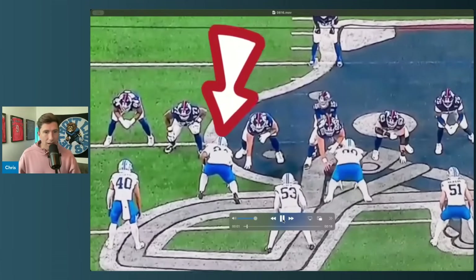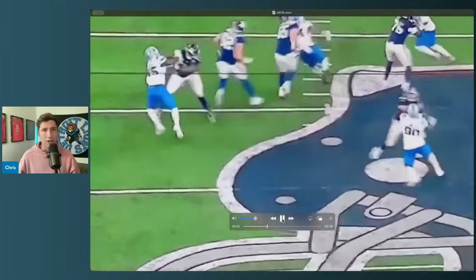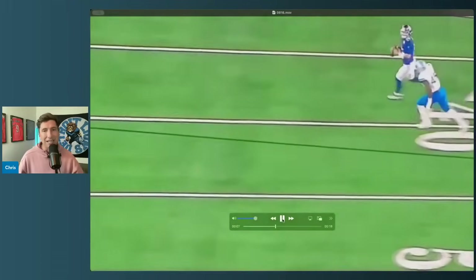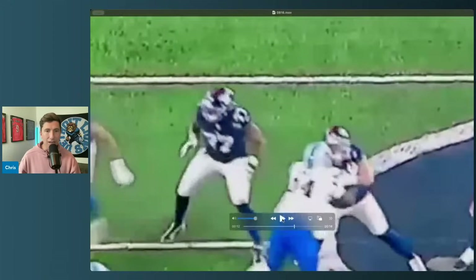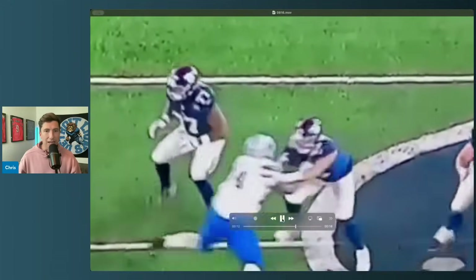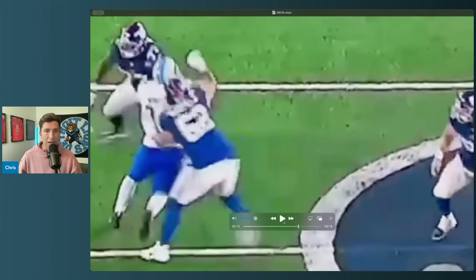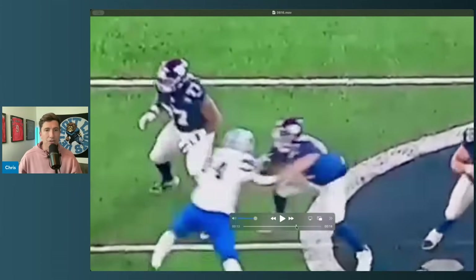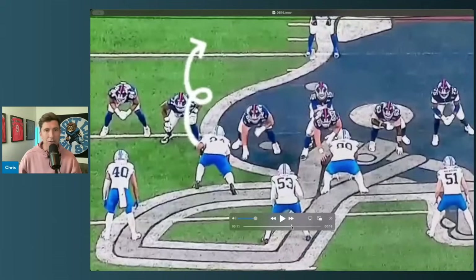A couple things I want you to notice: what he's going to do is rip through with his arms, and he's got the speed to get there. Let's zoom in a little bit. One of the things I love about this guy — he's undersized, quote unquote — but it doesn't matter if you're undersized if you can fully compensate with your quickness. Watch how fast he goes from engaged to right through. That's stuff you can't really teach.